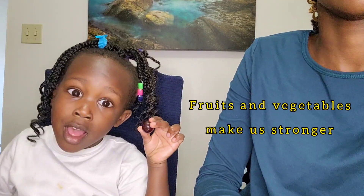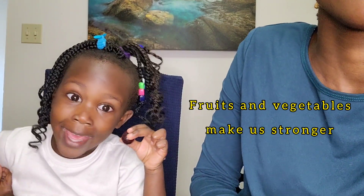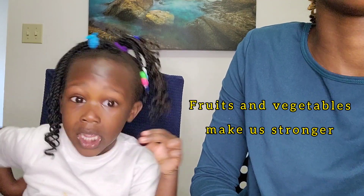To get stronger and healthier, eat your fruits and vegetables — they will help you!